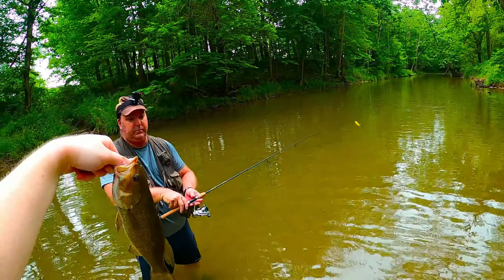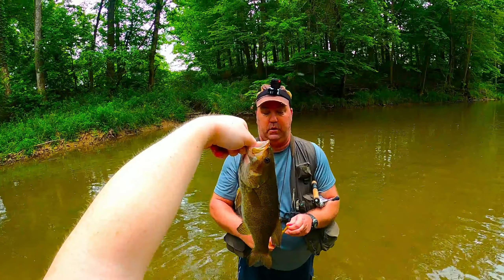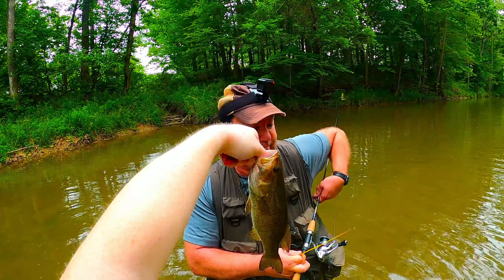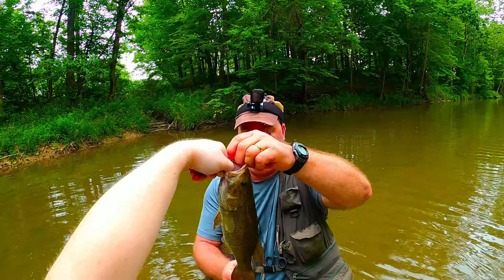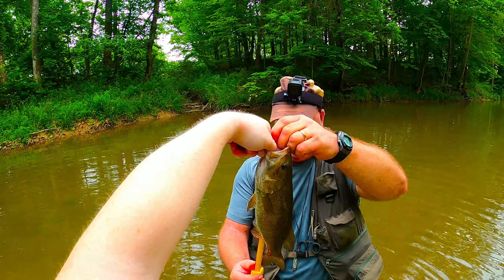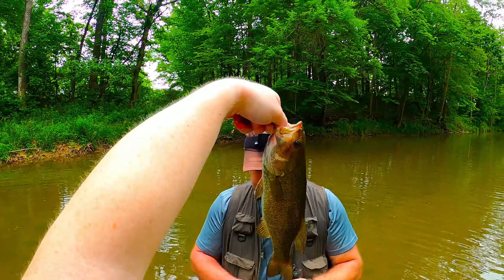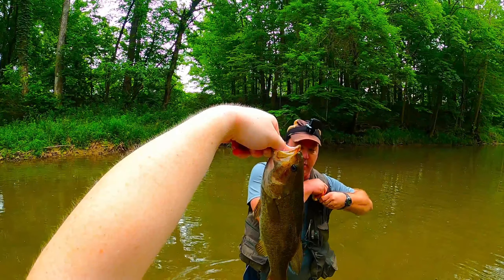Real quick I'll get a measure on him. I think he's 13. That seems about right. He is right on — well, just over 13, about 13 and a quarter. A very respectable creek bass.